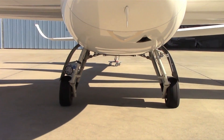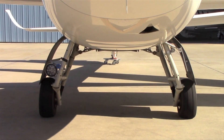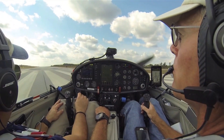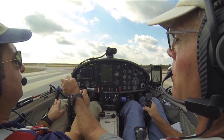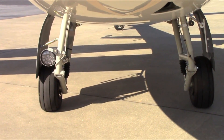One of the improvements the S12 incorporates over the S10VT is a wider landing gear stance. With a wider wing you need a wider landing gear, but the wider stance also makes the airplane significantly easier to handle on the ground than the S10VT. You can see that the landing gear stance on the S10VT is quite a bit narrower than the S12.